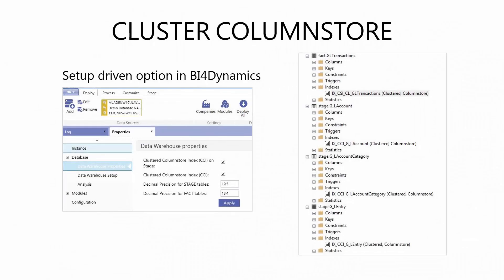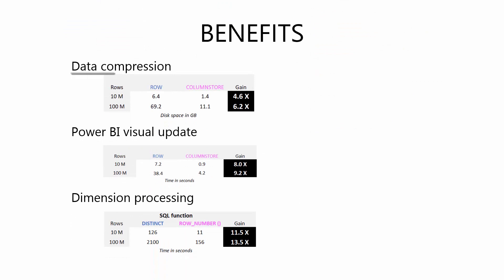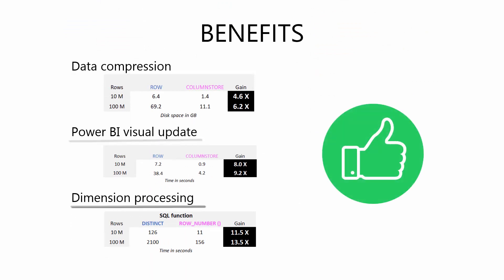Cluster Column Store should be implemented in every analytical solution. It is now available at BFO Dynamics. Key benefits are data compression, faster query execution, and faster data warehouse processing.